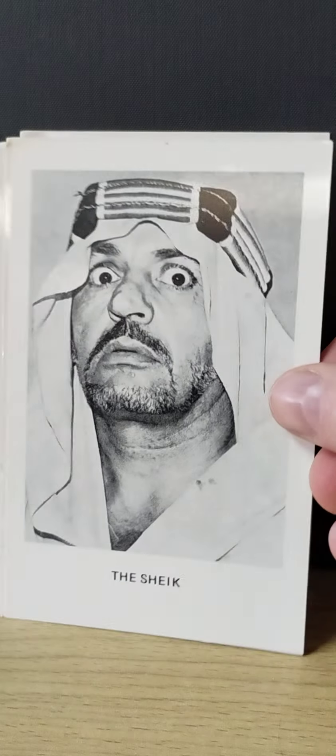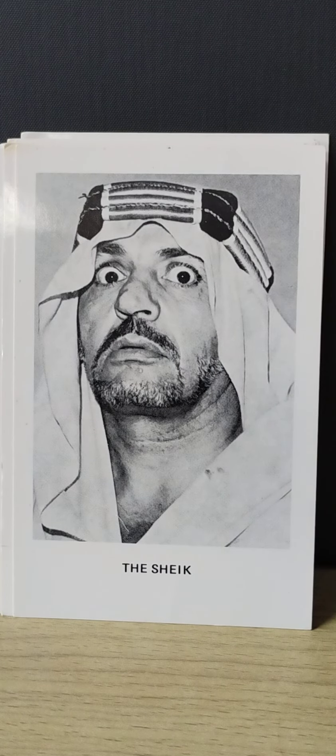This one I think will probably be very popular if I do decide to sell these. This is the Original Sheik. He was based out of the Michigan area, which kind of shows you how far these cards expanded when they were produced — probably the whole NWA kind of situation.